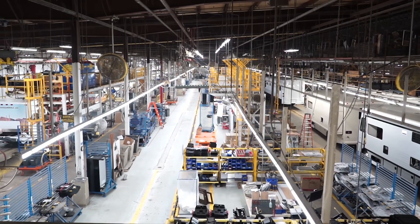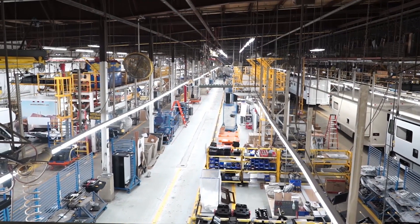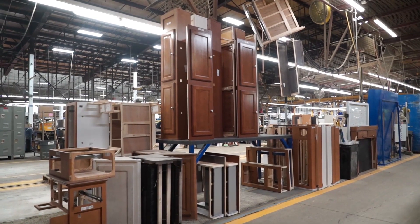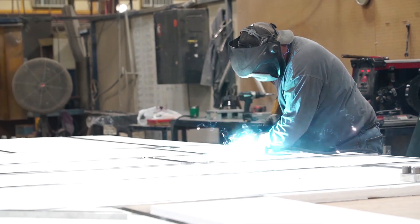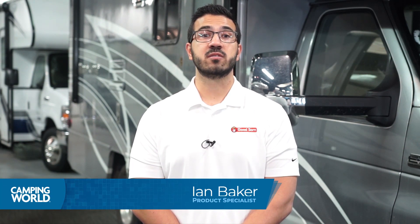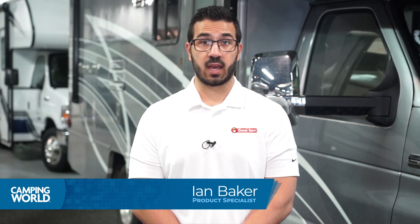Winnebago builds many of the components found in the Mini Winnie in-house. The showers, holding tanks, furniture, and most aluminum and steel pieces in the coach are all manufactured at the Winnebago facility. Where most manufacturers have to buy these parts pre-manufactured, Winnebago gets full control over design and quality.